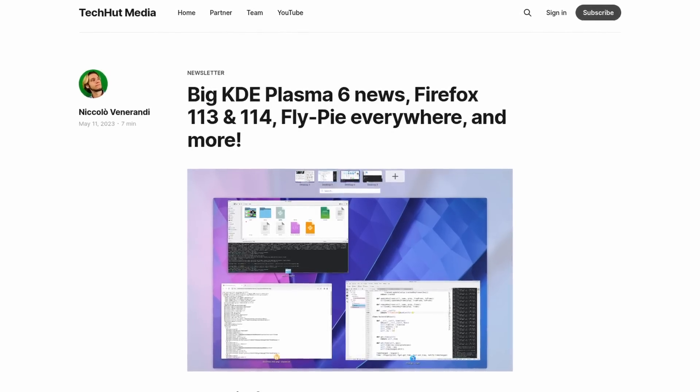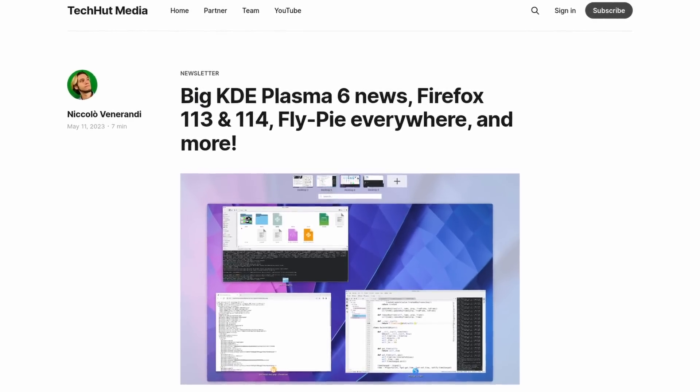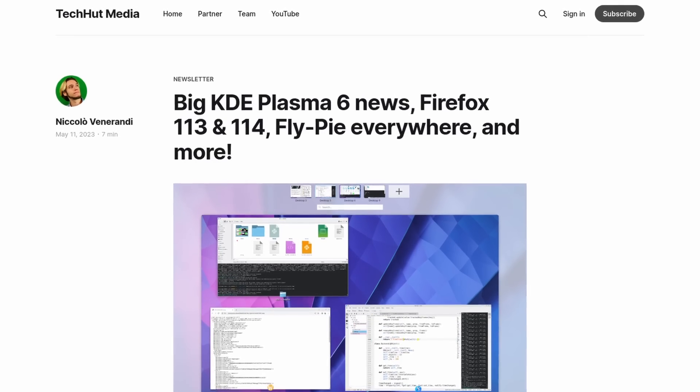One of the best places to learn about update progress and new releases is probably the TechHut newsletter. If you go over to techhut.tv, there's a subscribe button — click that, throw your email in, and you'll get a weekly newsletter rounding up tech and Linux news. I hope you have an absolutely beautiful day. Goodbye.